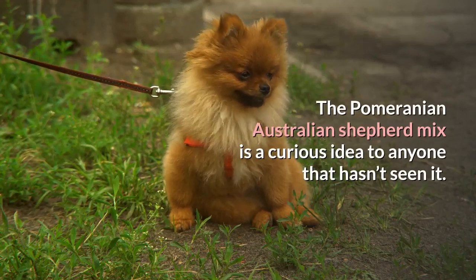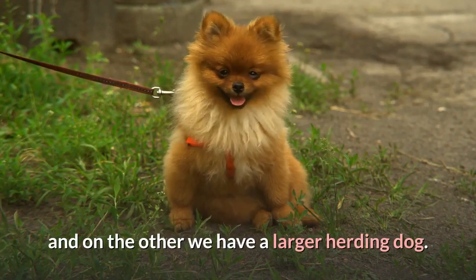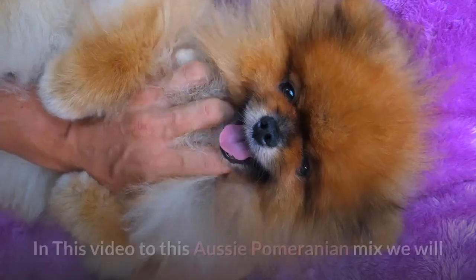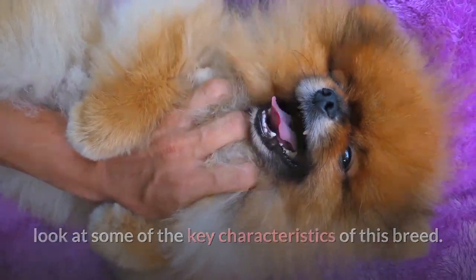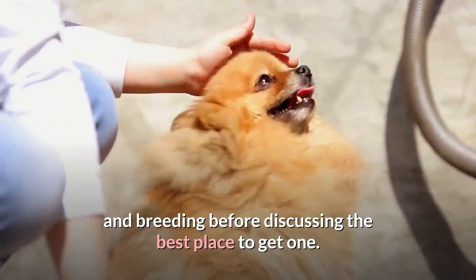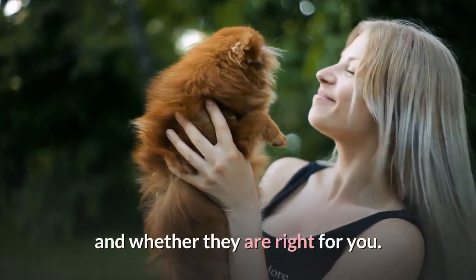The Pomeranian-Australian Shepherd mix is a curious idea to anyone that hasn't seen it. On one side of the parentage we have a tiny, fluffy toy dog and on the other we have a larger herding dog. The mix does exist and is also desirable as a crossbreed. In this video we will look at some of the key characteristics of this breed, both in terms of physical traits and behavioral ones, as well as general care and breeding, before discussing the best place to get one. By the end, you should have a clearer idea of what to expect and whether they are right for you.